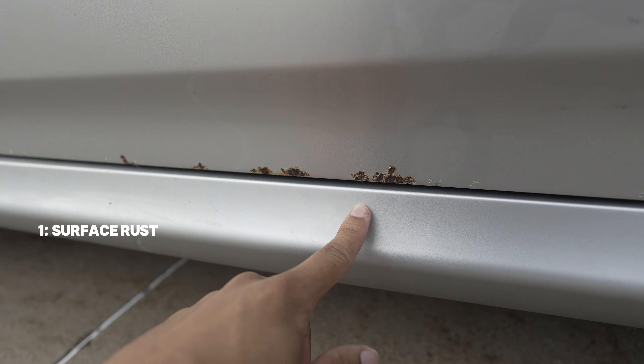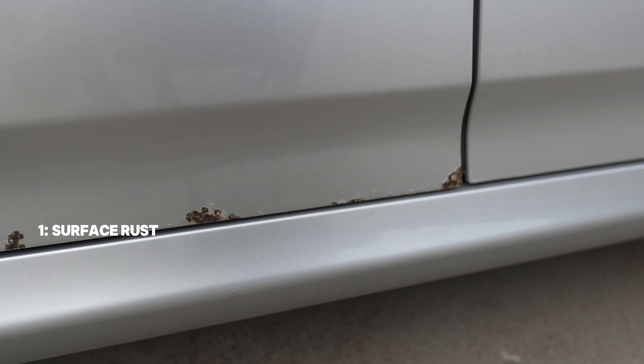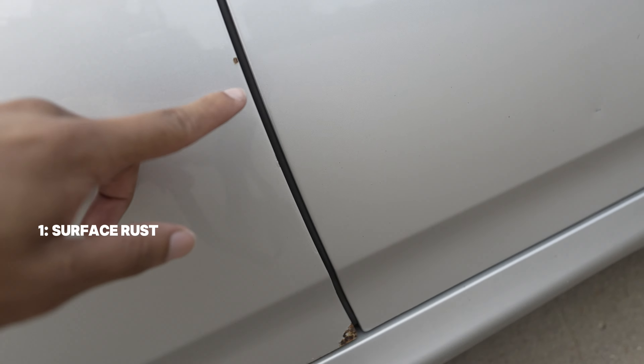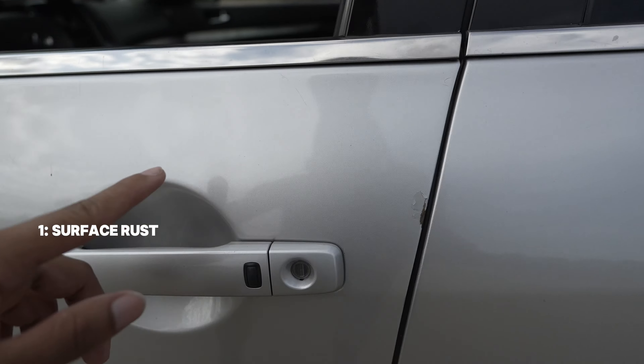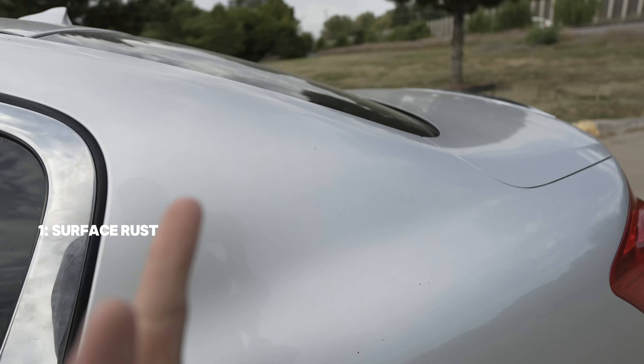This is the surface rust that I'm starting to see now at a hundred and seventy thousand miles, which still isn't even that bad. Just a little bit of surface rust right here, and right here on my door, and then a little bit on top. So that's one.